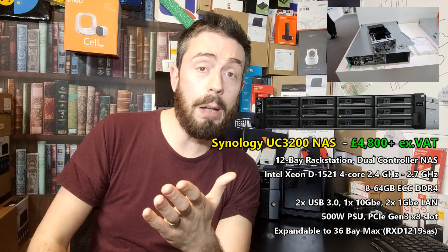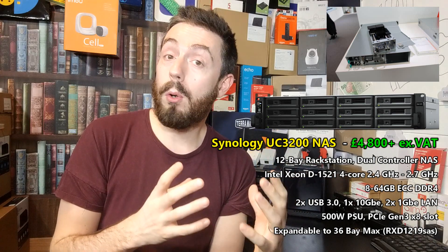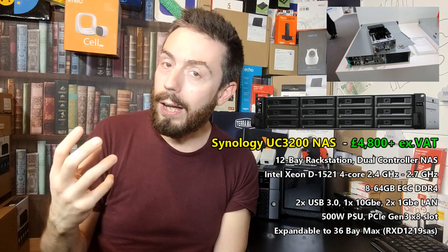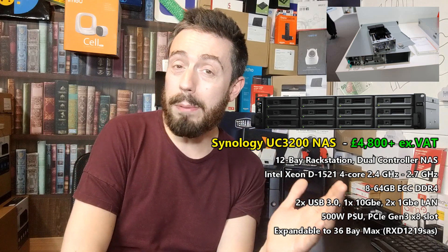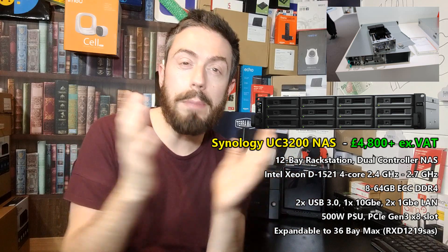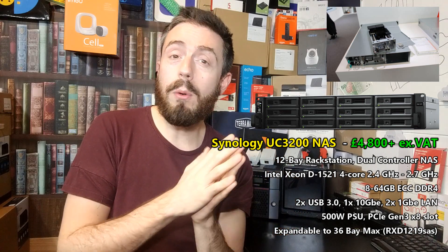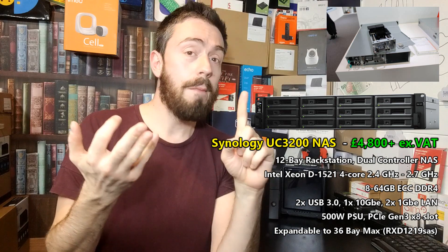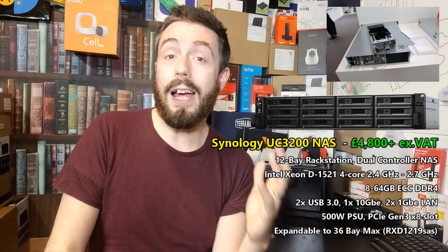Why am I focusing on Synology even though brands like QNAP have had dual-controller devices out for longer? This device arrives with Synology Rackstation software — DSM 6.2, with DSM 7 coming soon. QNAP's version arrives with QES, which until QTS Hero comes along is a more streamlined, business-focused platform with very few applications. Whereas DSM on the UC3200 gives you a myriad of first- and third-party application support, all the Synology business applications, as well as Office, Chat, Drive, Mail, Surveillance, and more — along with all their security software and Active Backup too.